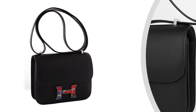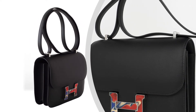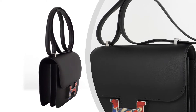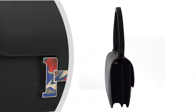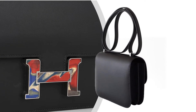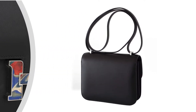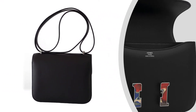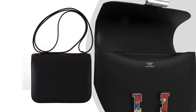The Hermes Constance is featured with a marbled buckle. Black Swift leather and palladium hardware accentuate the striking colors of the signature H-buckle. The leather features a fine grain which is incredibly soft to touch and has the ability to reflect light while absorbing dye.